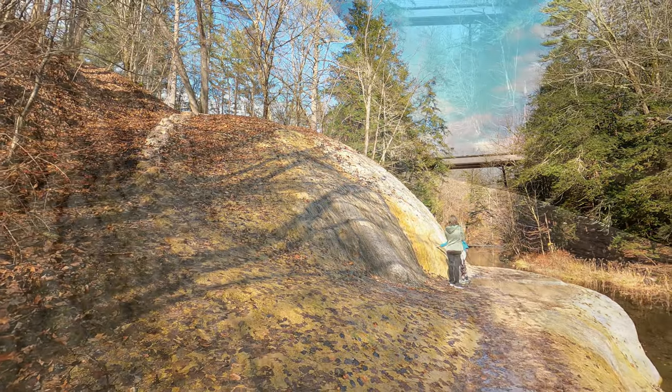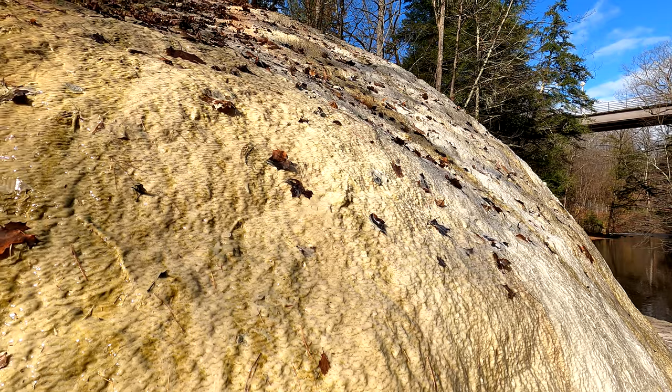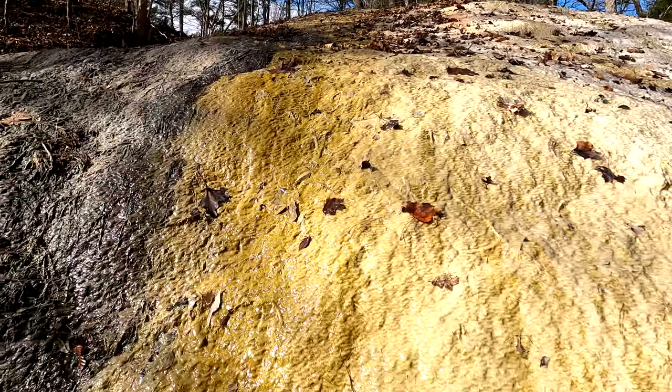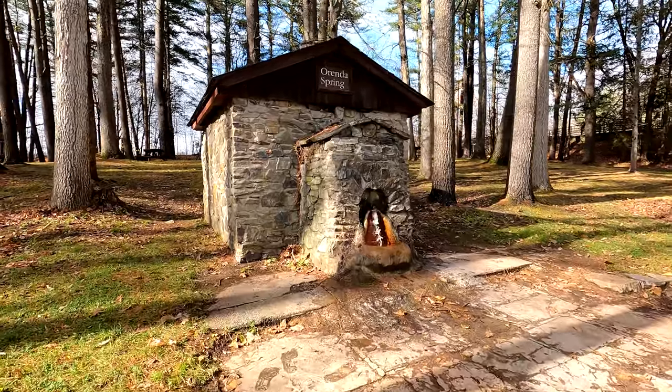You'll find a large mineral deposit from Arenda Spring. You can actually walk right up to it, see the water flowing off of it, and touch it. You could taste it if you want, but above this is the actual spring where you can take a drink if you'd like. I also tasted this one — it also wasn't very good, if you're noticing a theme.